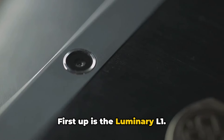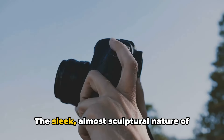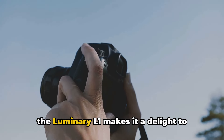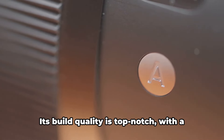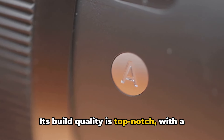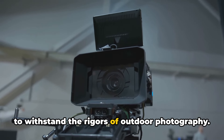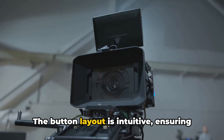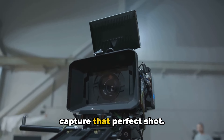First up is the Luminary L1. This camera is a testament to minimalist design. The sleek, almost sculptural nature of the Luminary L1 makes it a delight to handle and a marvel to look at. Its build quality is top-notch, with a sturdy yet lightweight frame that's built to withstand the rigors of outdoor photography. The button layout is intuitive, ensuring you won't fumble around while trying to capture that perfect shot.